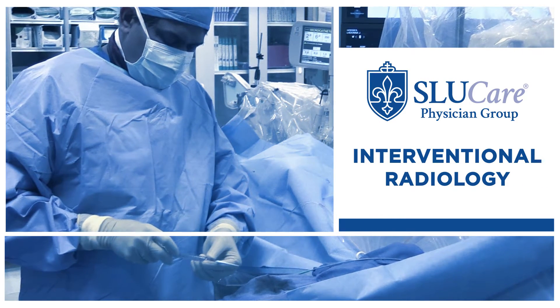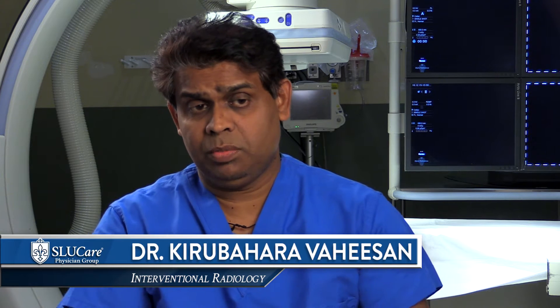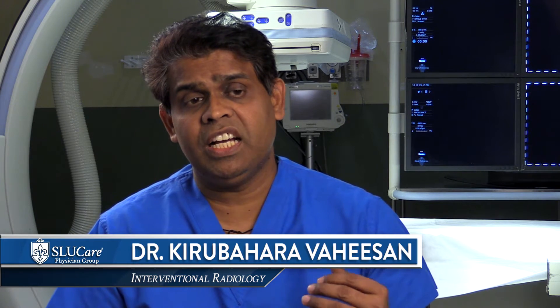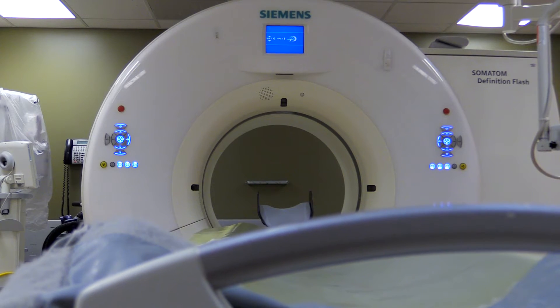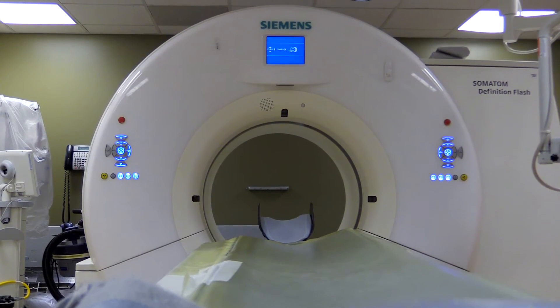Kidney cancer is actually the fifth most common cancer, and interestingly these cancers have multiple grades. These cancers sometimes grow very slowly, and because of the explosion in CT scan usage, more and more cancers are being found at much earlier stages.